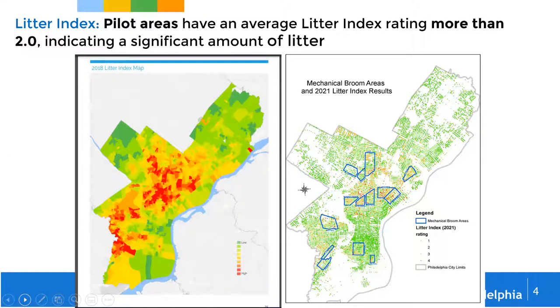This is how we grade the city's litter conditions, and as you can see, we've had some challenges throughout Philadelphia in many of our neighborhoods. Looking at the map to the right, you can see how we selected the pilot areas. Most of those areas are heavily red-colored, where there is the greatest need. The data from the litter index gives us the tools to select areas, and we will be expanding on that program, though our resources only allow us to target certain areas.